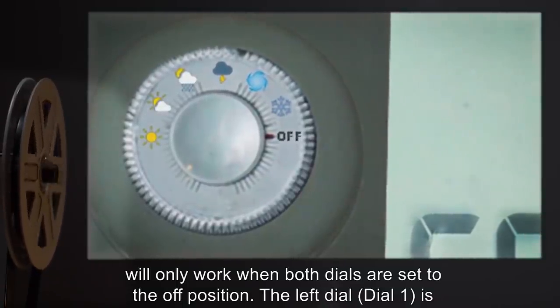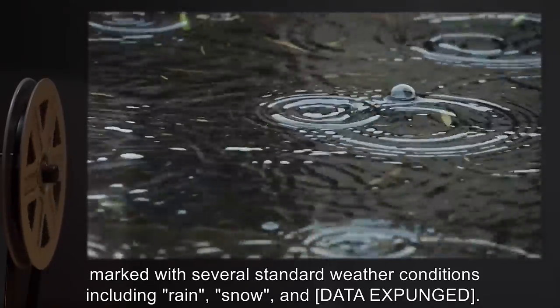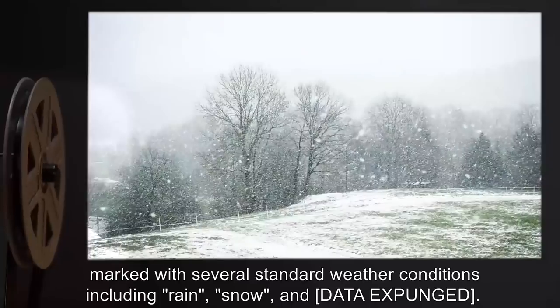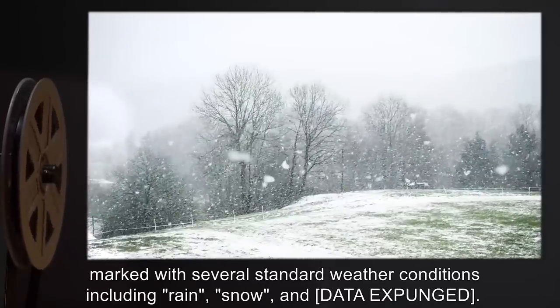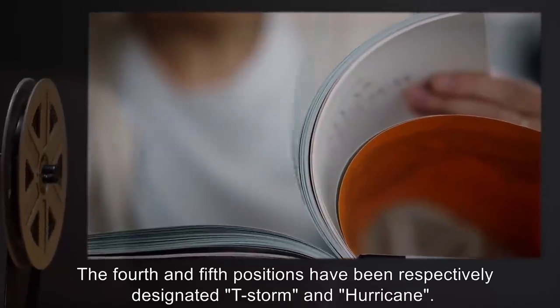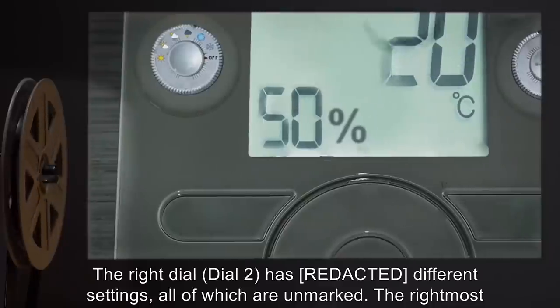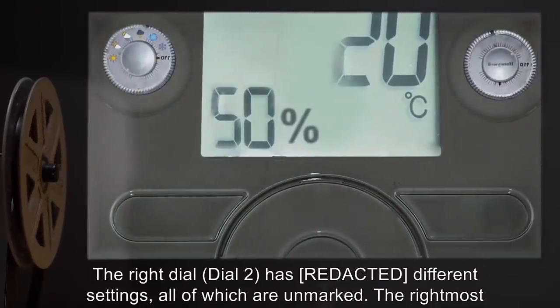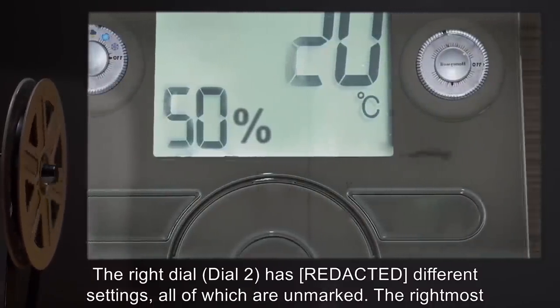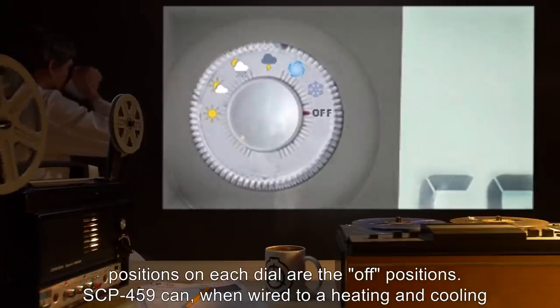The left dial, Dial 1, is marked with several standard weather conditions, including rain, snow, and [data expunged]. The fourth and fifth positions have been respectively designated T-Storm and Hurricane. The right dial, Dial 2, has different settings, all of which are unmarked. The rightmost positions on each dial are the off positions.